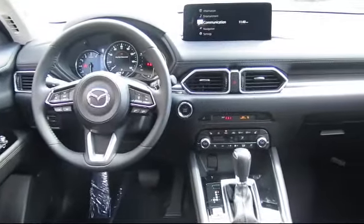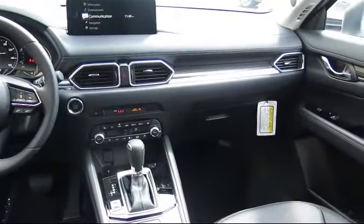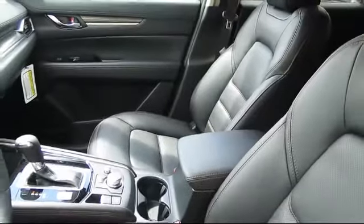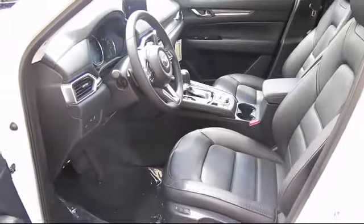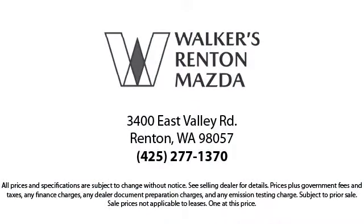At Walker's Renton Mazda, one of our friendly and knowledgeable sales associates will help you find the vehicle that's just right for you. We know that you have high expectations, and our dedicated staff of Mazda enthusiasts is eager to share their knowledge and enthusiasm with you — from our factory-trained mechanics to our friendly sales team. Walker's Renton Mazda: real value, real people, real simple.